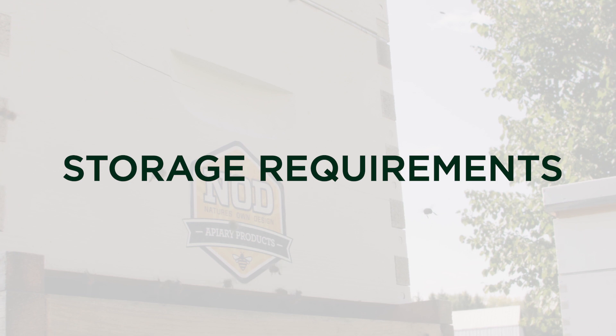Formic Pro has a 24-month shelf life whereas Max has a 12-month shelf life. Formic Pro should be kept out of direct sunlight but has no storage temperature requirements, whereas Max must be stored below 25 degrees Celsius or 77 degrees Fahrenheit, and of course out of sunlight.